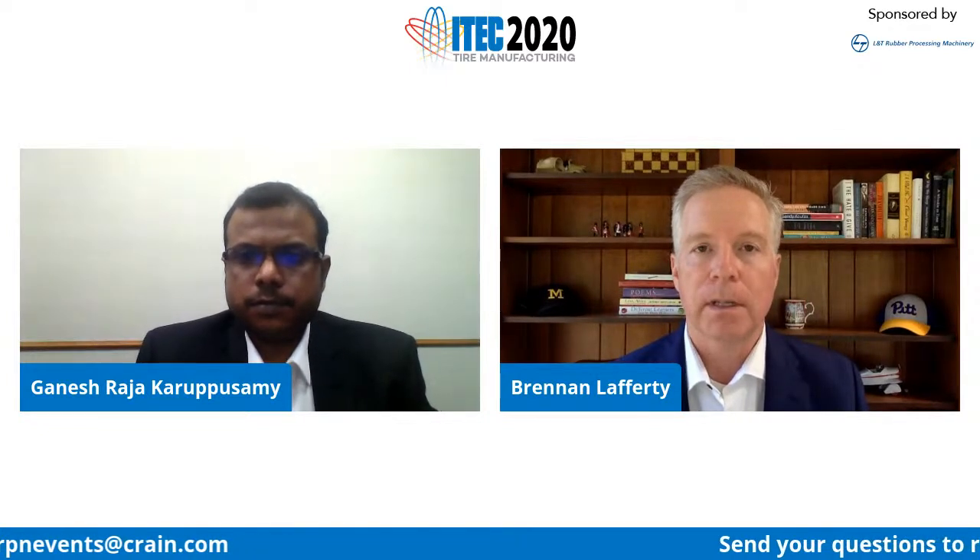Wonderful. Ganesh, thank you so much for that wonderful presentation. As a reminder to all our viewers, Ganesh will now answer some questions. You can send your questions to RPNEvents at crane.com, or through LinkedIn, YouTube, and Facebook. Ganesh, we have a global audience for iTech and a large contingent in North America. Does L&T have experience in international supplies, and can you give specific examples related to the Americas?